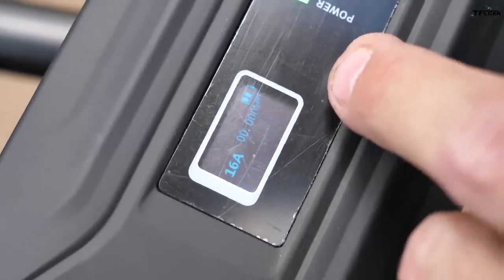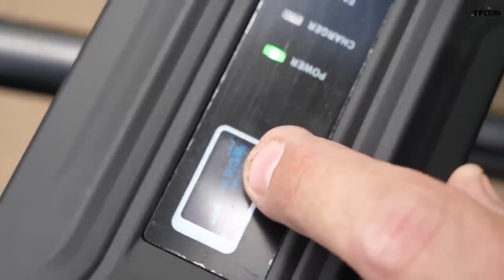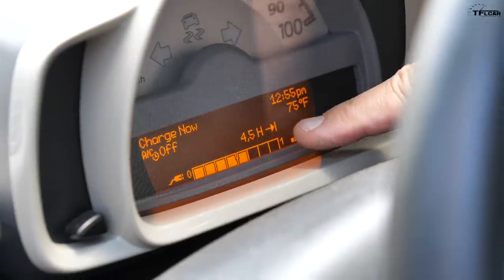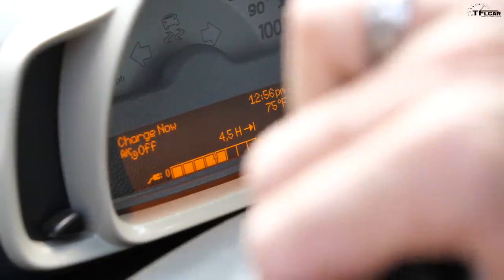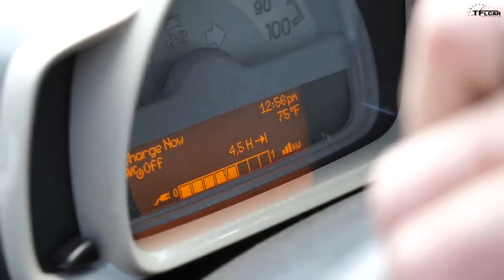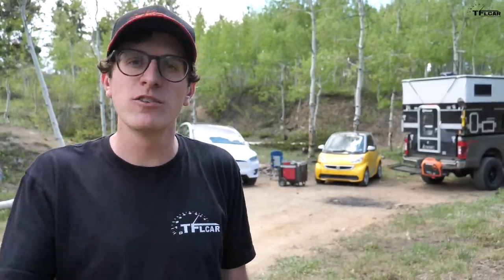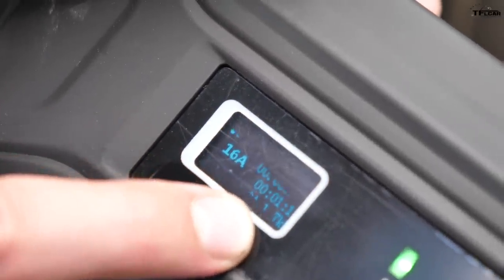Check this out — the charger light is blinking, and we have energy flowing in. We were about half full when we got up here. Now it would take four and a half hours to completely charge the car from where it's at, so you'd probably have to let it run all night. In EV terms, this is what we call level one charging using your standard 120 volt outlet. We can see on the charger we are charging at 120 volts, about 15 amps, at a rate of 1.7 kilowatts.